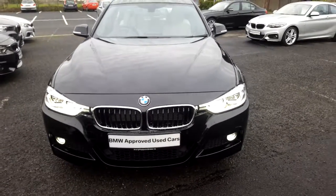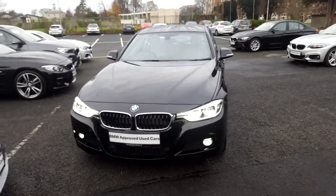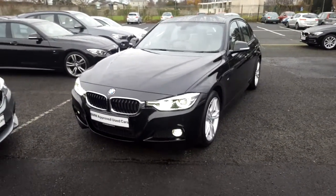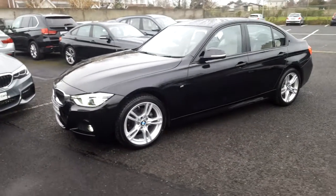Hello and welcome to Murphy & Gun BMW. My name is Corbyn and I'm going to show you around this 3 series. It's a premium selection 2017 318D M Sport, in sapphire black with an oyster leather interior.